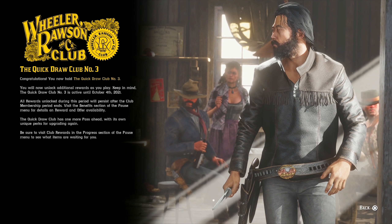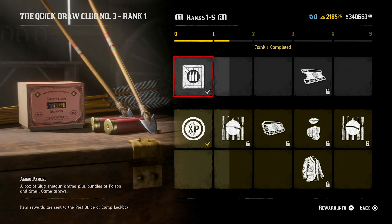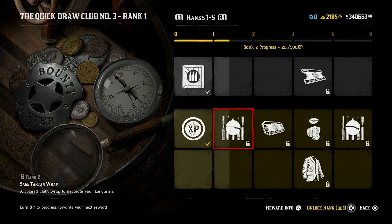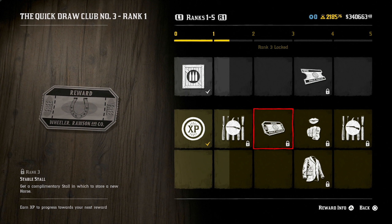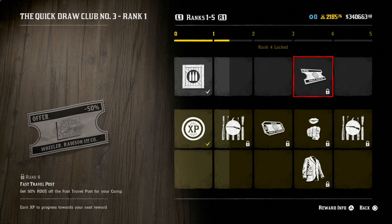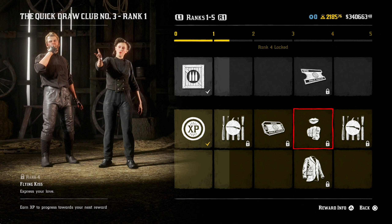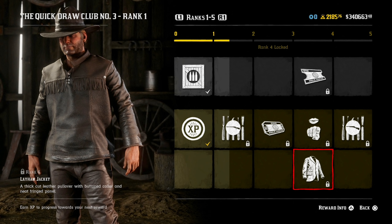You have until October 4th to complete this pass. At rank one, you get an ammo parcel and a 15% role XP boost. At rank two, you get the sage tartan wrap. At rank three, you get a stable stall voucher and a fast travel post voucher. You also get the flying kiss emote, as well as the Lamb jacket — a thick cut leather pullover with button collar and neat fringe panel — at level four.